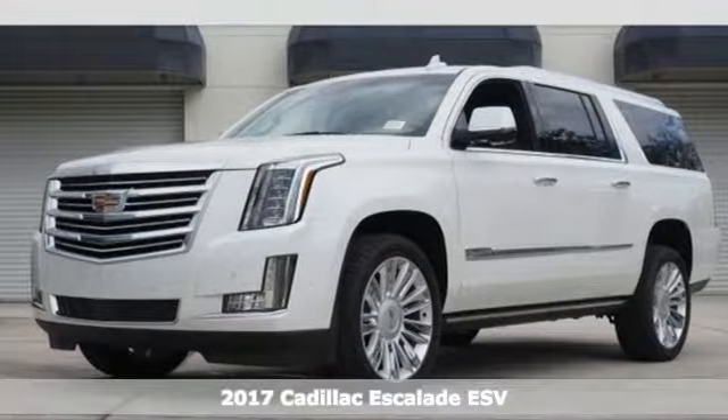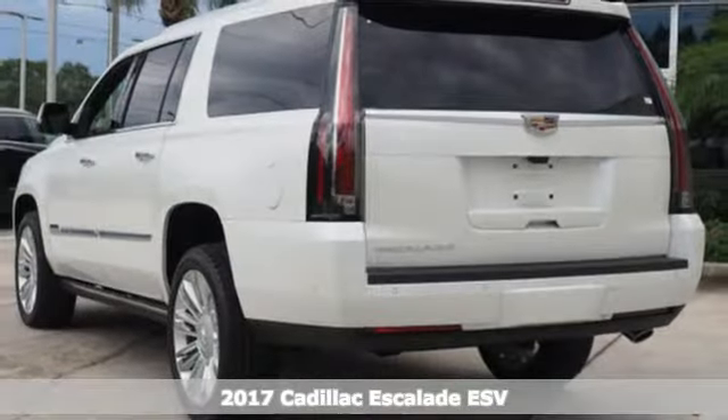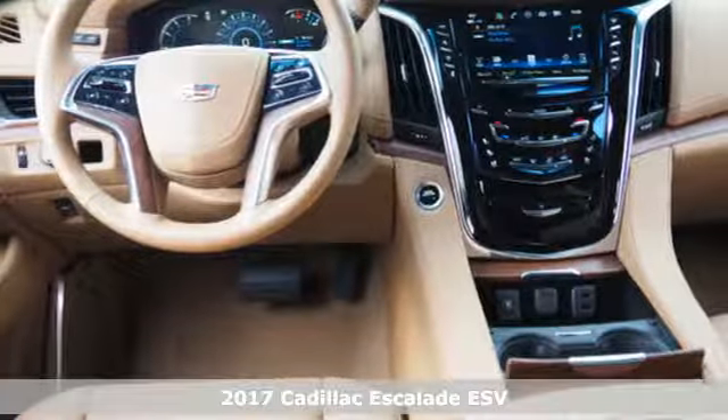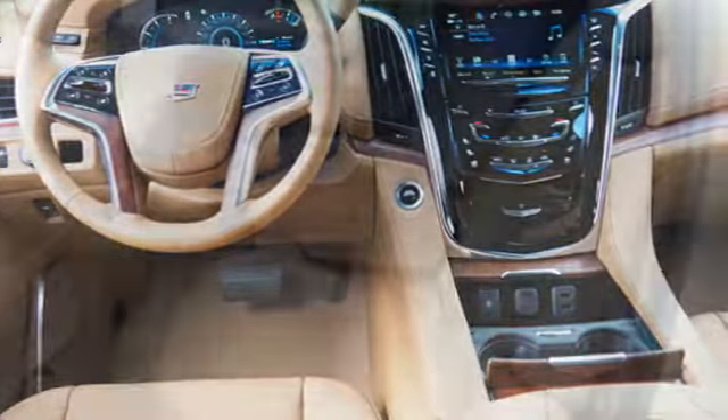Here's a 2017 Cadillac Escalade ESV. Iconic presence, functional elegance, purposeful design. It's why driving this Escalade ESV may be the highlight of your day.